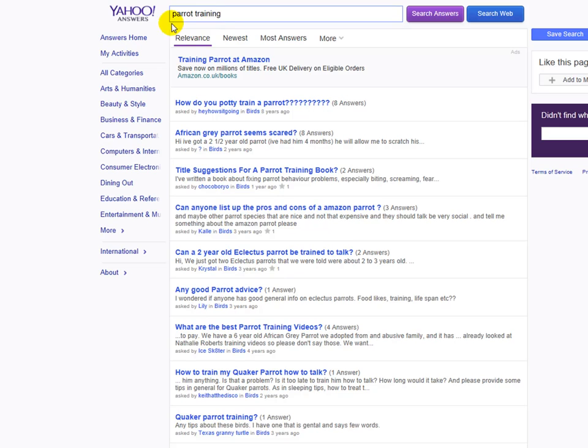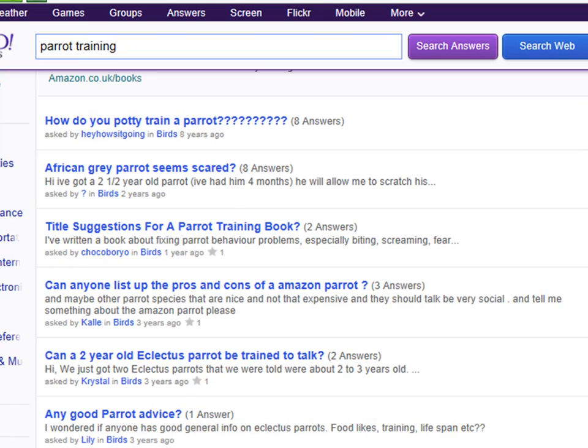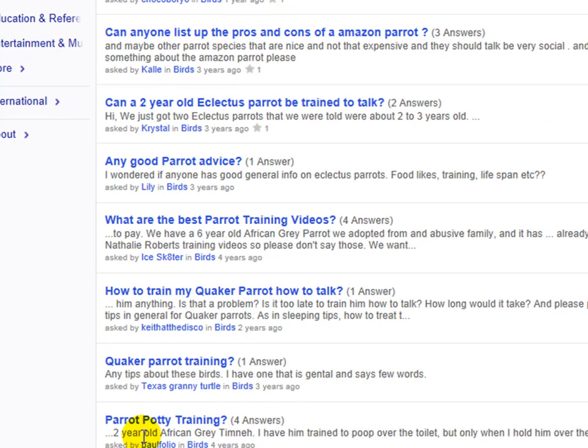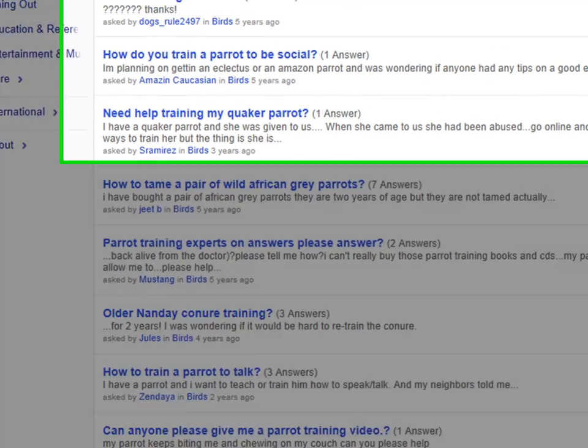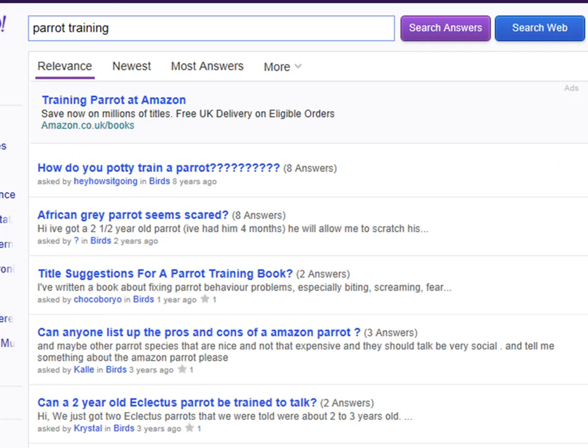I've actually searched here for parrot training. You can actually search anything you want. Yahoo Answers is absolutely massive. As you can see, I've searched for parrot training, and you can see towards the bottom I've got all of these down here as well, so I can actually go on page one all the way up to however many pages they actually have. Towards the side, it actually tells you how many answers they have as well. These are actual questions being asked by users on Yahoo Answers, waiting for users to come along and actually answer them.